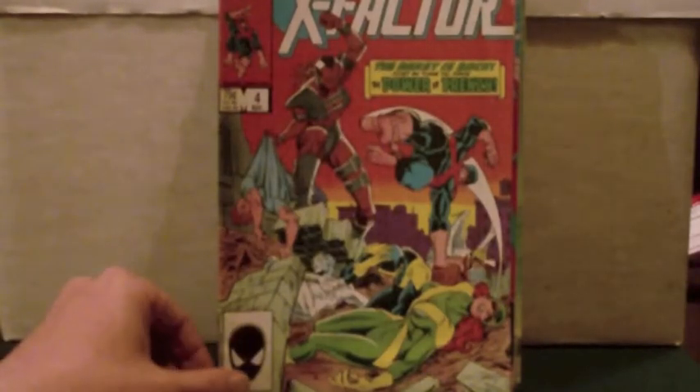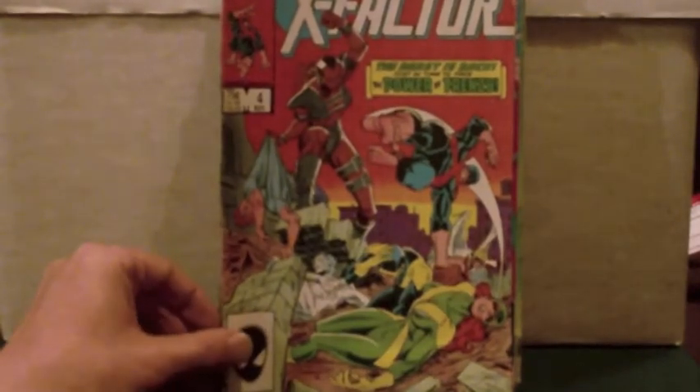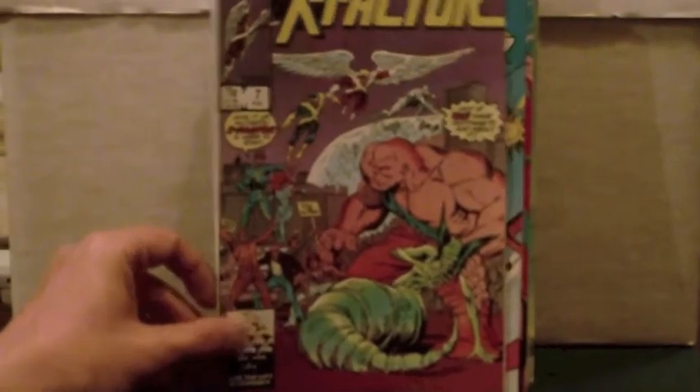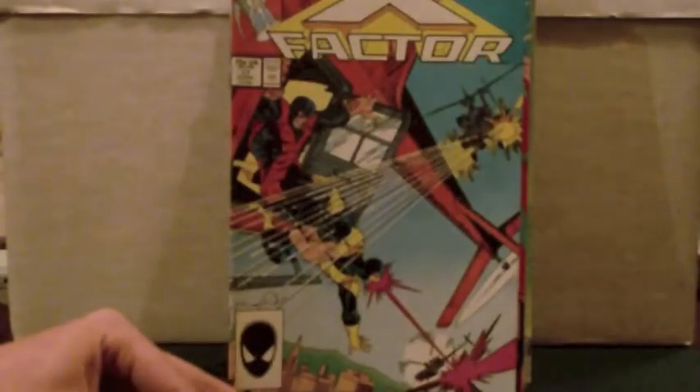Filling in some gaps on my X-Factor — so X-Factor issue 4, number 7, and number 17.